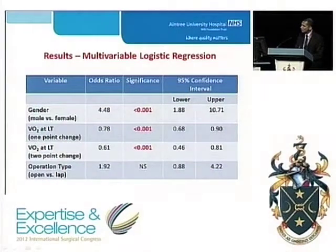We went on to consider six candidate variables for multiple logistic regression analysis. We performed a final model using gender, operation type and oxygen consumption at lactic threshold. These variables were selected because they were the best variables found to accurately predict postoperative outcome and complication rate. Interestingly, we found that the odds of complication are around 4.5 times for a male compared to a female with the same operation type and the same lactic threshold.